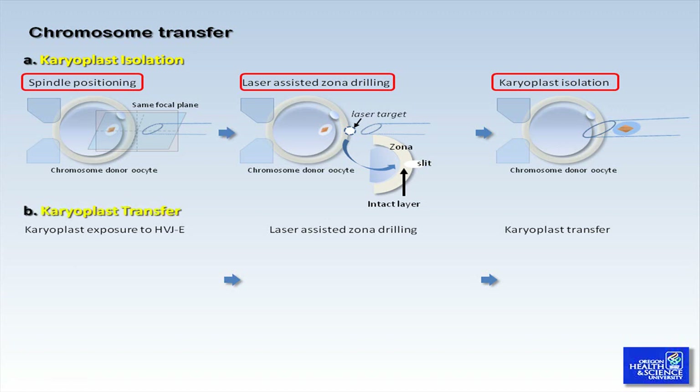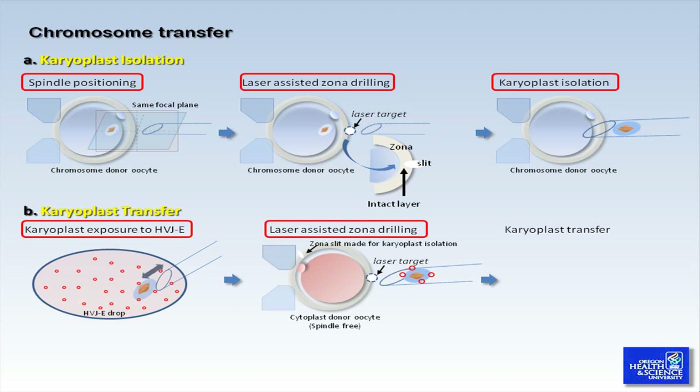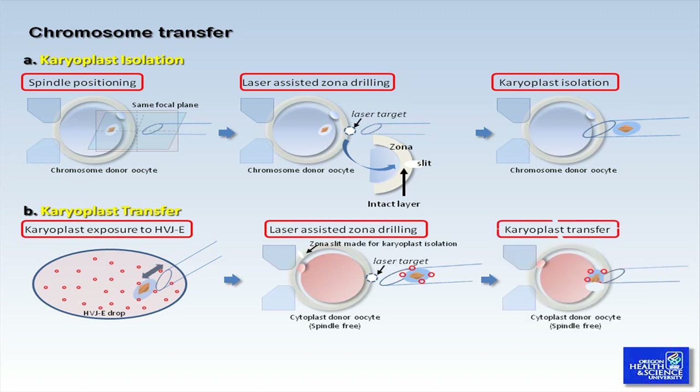The next step involves transferring the karyoplast back into the donor cytoplasm. First, gently expel the karyoplast from the pipette into the drop with the HVJ-E and allow it to soak for approximately 10 seconds. Aspirate the karyoplast again into the pipette and return to the first manipulation drop containing the donor cytoplasm. Second, immobilize the donor cytoplasm with the first polar body positioned at 9 o'clock, but avoid holding over the hole in the zona made previously during spindle isolation. Drill the hole in the zona on the opposite side, approximately at the 3 o'clock position. Third, insert the pipette through the zona slit and gently eject the karyoplast into the perivitelline space.